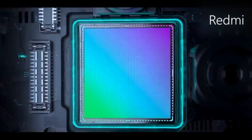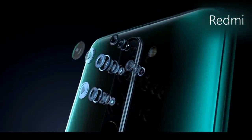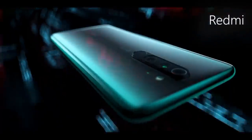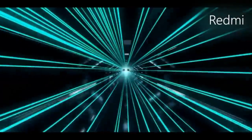As far as the cameras are concerned, the Redmi Note 8 Pro on the rear packs a quad camera setup consisting of a 64-megapixel main shooter, an 8-megapixel ultrawide lens, a 2-megapixel dedicated macro lens, along with a 5-megapixel depth sensor. There is a 20-megapixel camera on the front for selfies.